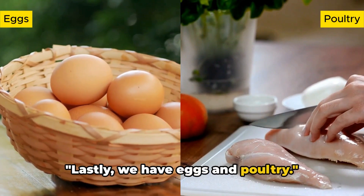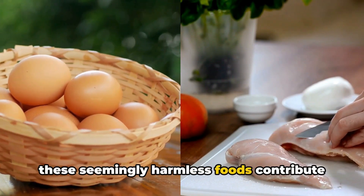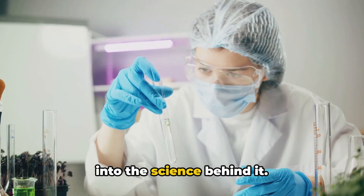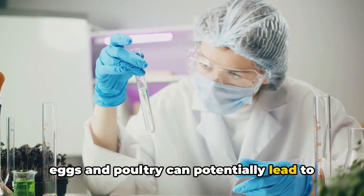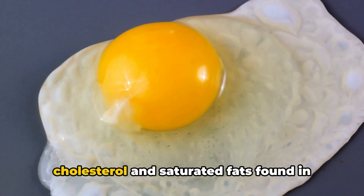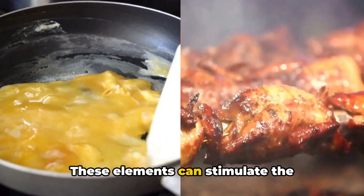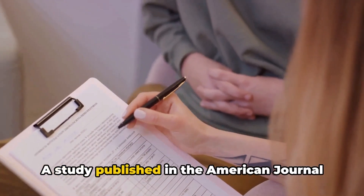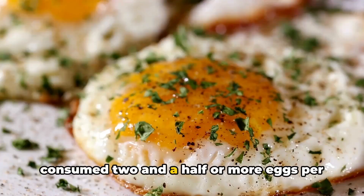Lastly, we have eggs and poultry. You may be wondering how these seemingly harmless foods could contribute to an enlarged prostate. Research has shown that a diet high in eggs and poultry can potentially lead to prostate enlargement, due to the high levels of cholesterol and saturated fats found in these foods. These elements can stimulate the production of certain hormones that may increase prostate size.